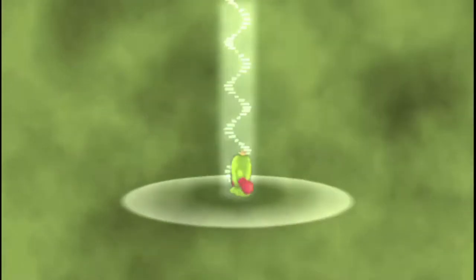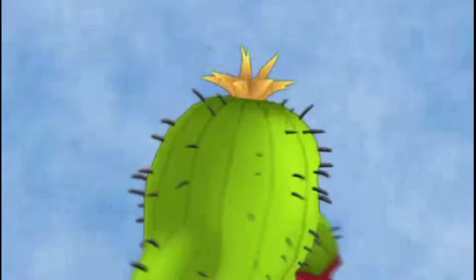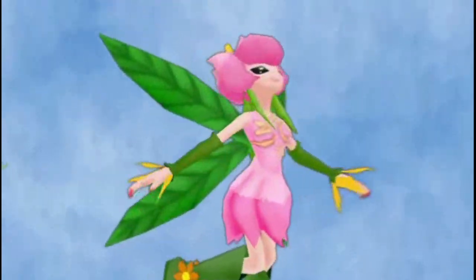Greetings everyone, and welcome to My Little Garden. Valentine's Day is the season of flowers, and in today's video we will be looking at the design elements of Digimon's most popular flower, Lillimon. This fairy Digimon is best known as the ultimate form of Mimi's partner, Palmon. Her manifestation resulted as a response to Mimi's pure heart, and many of her design choices perfectly reflect that.